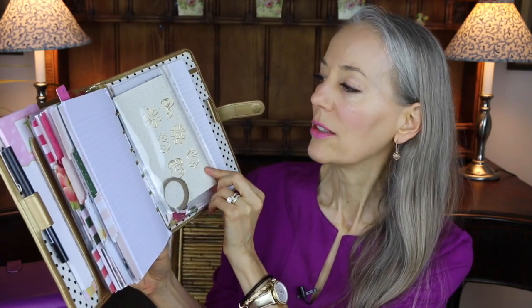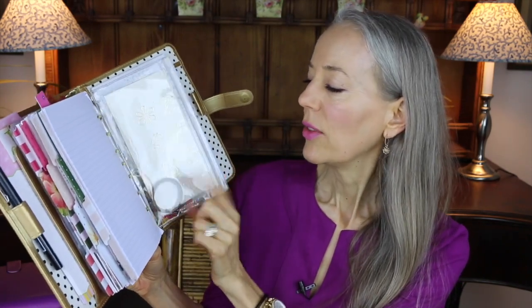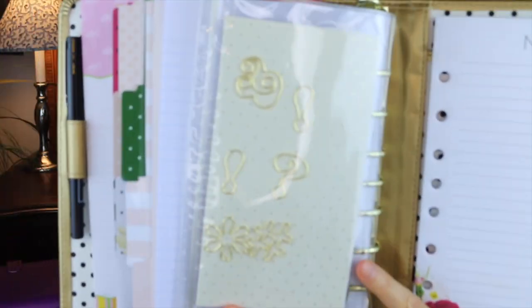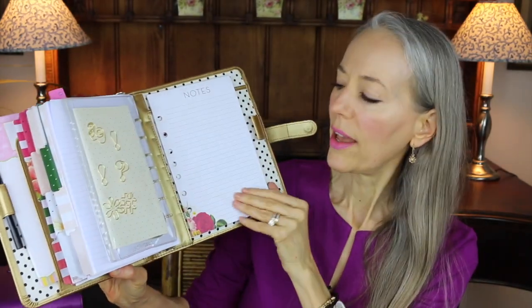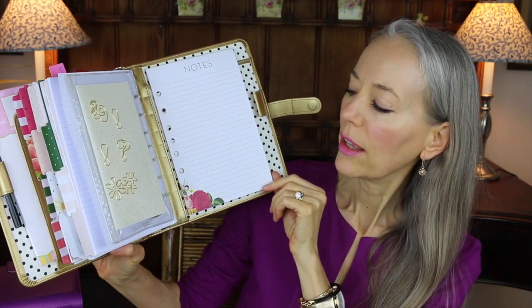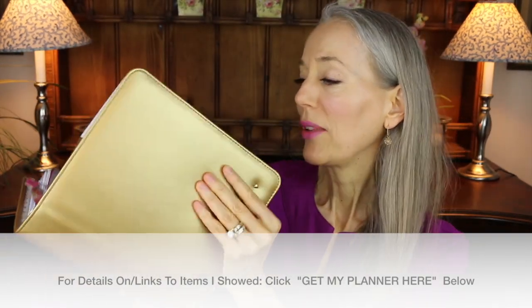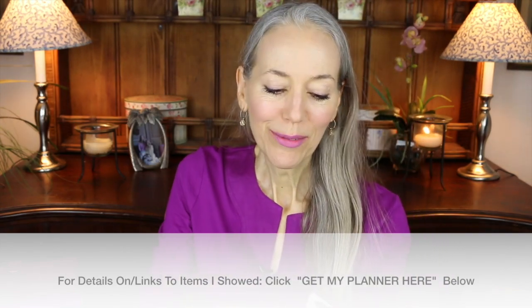I have loose leaf paper, and a set of inserts by a company called Design A Day that fit the classic size rings. This is my washi tape, and a couple of really cute Kate Spade paper clips. Finally, this notepad is also from the Botanical series and Planner Love fits in the pocket beautifully. That is my whole planner. I hope you learned some things and enjoyed this video — that's my Planner Love binder and inserts. I'll talk to you in my next video. Bye!